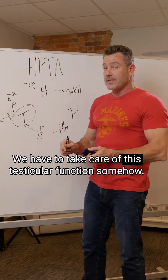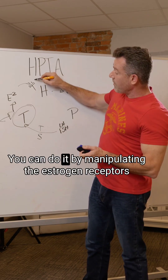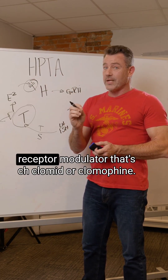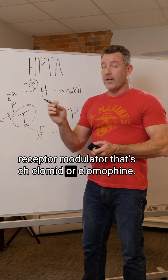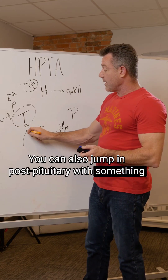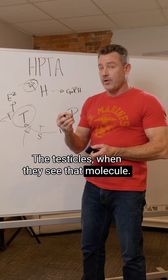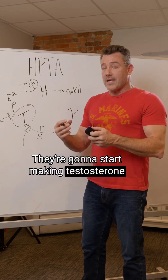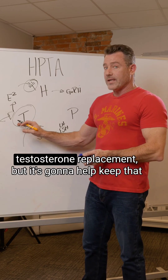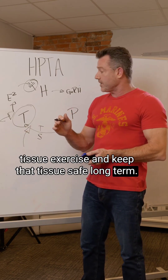So what do we do? We have to take care of testicular function somehow. There are two primary ways. You can manipulate the estrogen receptors with a selective estrogen receptor modulator — that's clomid or enclomiphene. You can also jump in post-pituitary with something called HCG, which mimics luteinizing hormone. When the testicles see that molecule, they start making testosterone at whatever level they can. It won't be a great level since they qualify for TRT, but it keeps that testicular tissue exercised and safe long-term.